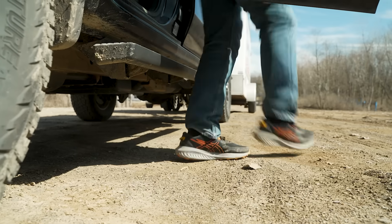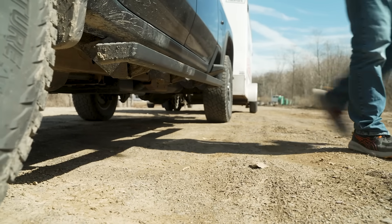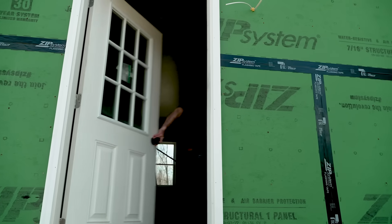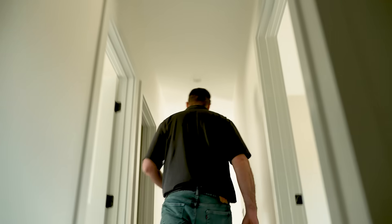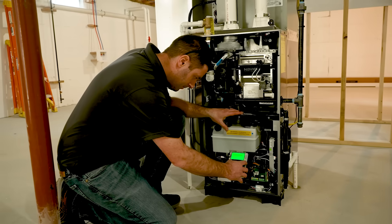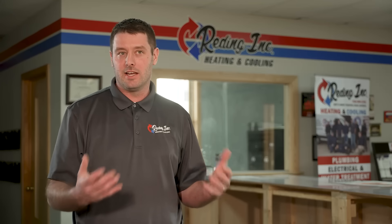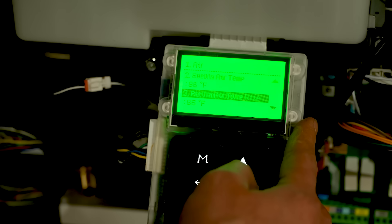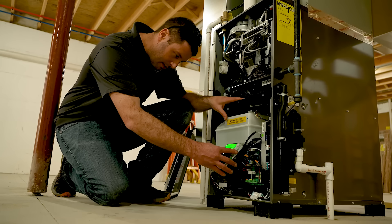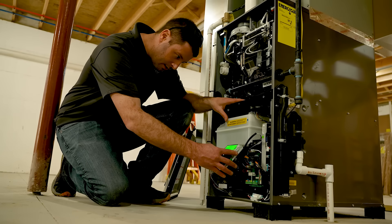We've seen a lot of cracked heat exchangers on some of the other products around the area, so when we walk into a house with an issue like that, we explain how a Navien would not have this issue — with the boiler in the front and the hot water heat exchanger, customers no longer have to worry about carbon monoxide in their airstream from forced air blowing by a cracked heat exchanger. Once they understand how the Navien NPF works, it's pretty much a sold deal.